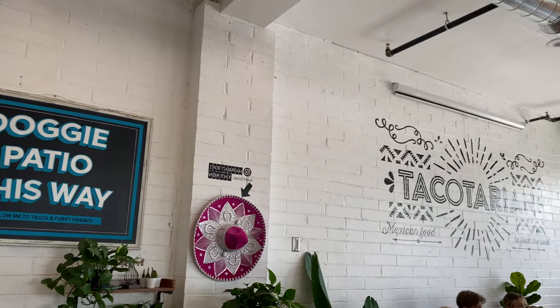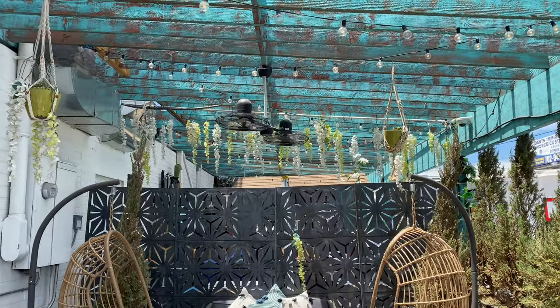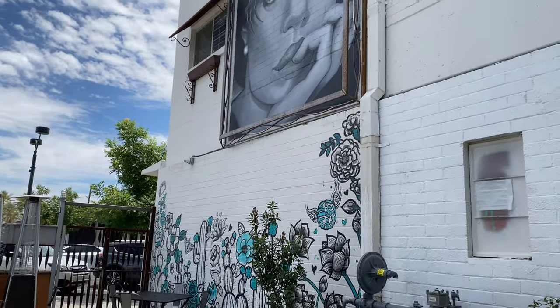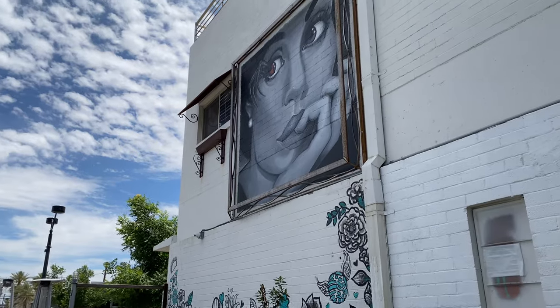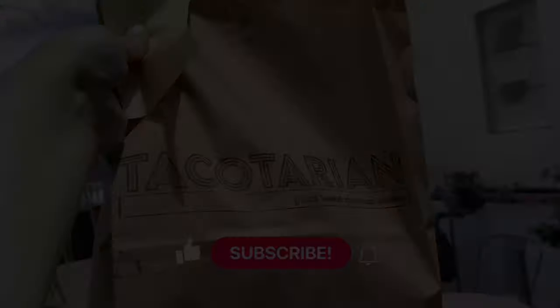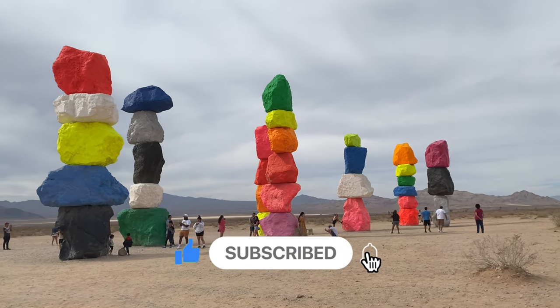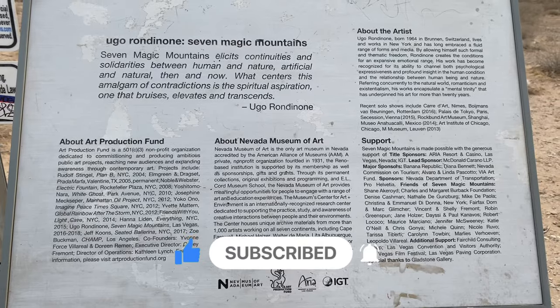And we have come to the end of our video. Thank you so much for watching. If you watched till the end, I appreciate you even more. Please be sure to hit that red subscribe button if you're not already subscribed. I'd love to have you. Thank you and see you on the next one.